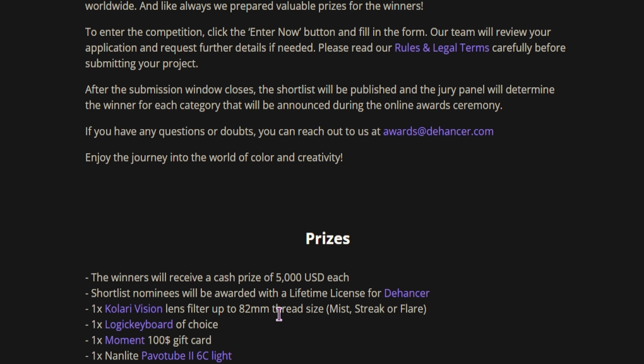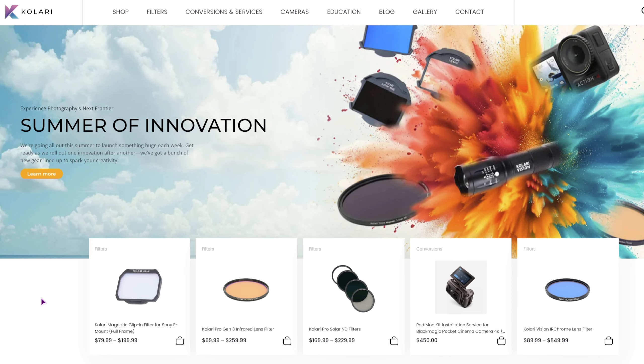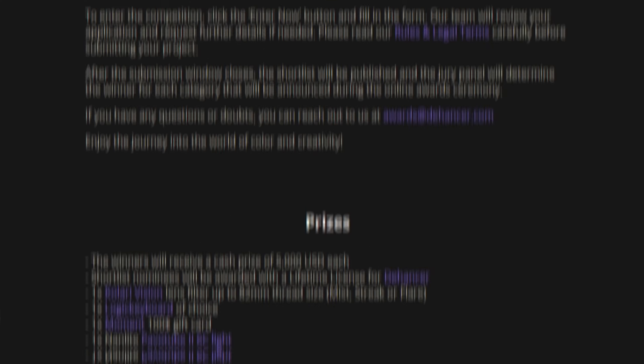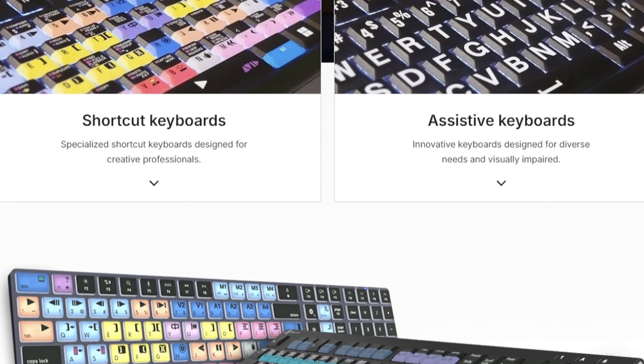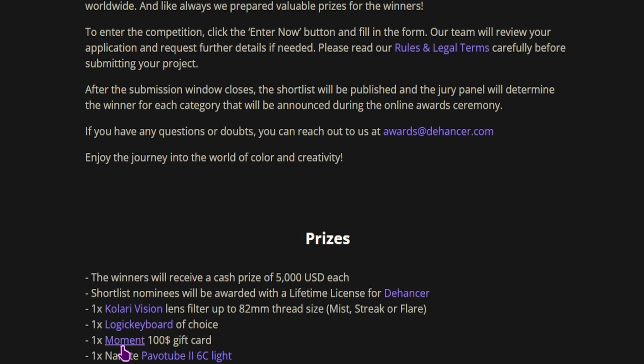And then you also have other prizes — Color Vision, where you can select any one of the lenses. You should take a look at the rules section to see what you can actually choose from the selection. Next, I found this one interesting: the Logic keyboard, which from the images will make it very fast to edit videos.